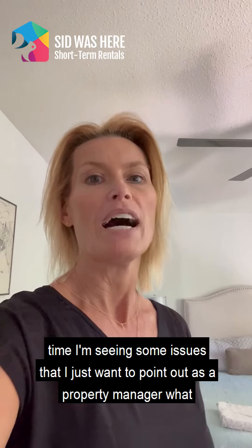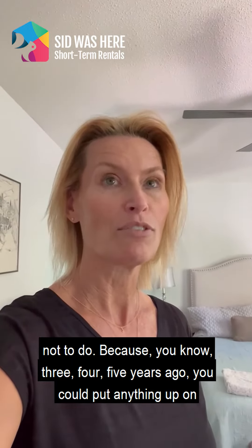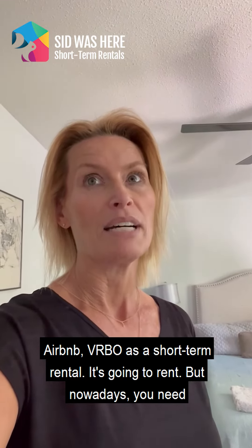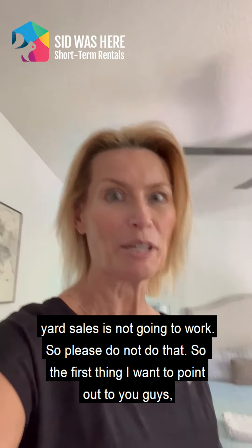At the same time, I'm seeing some issues that I just want to point out as a property manager — what not to do. Because three, four, or five years ago you could put anything up on Airbnb or a short-term rental and it would rent. But nowadays you need to have some nice furniture and some nice decor. Something from yard sales is not going to work.